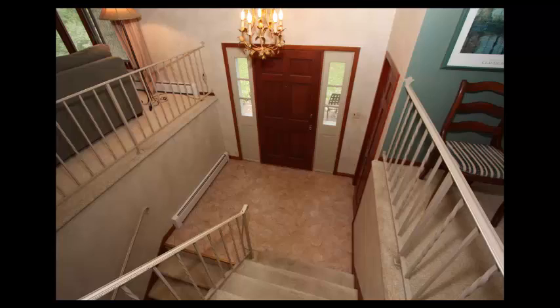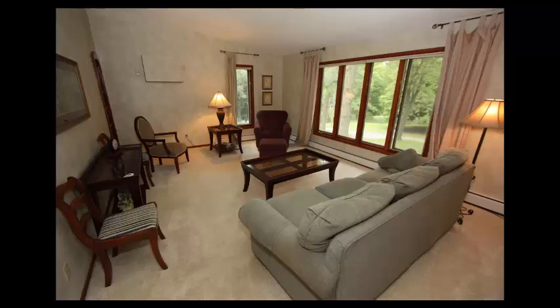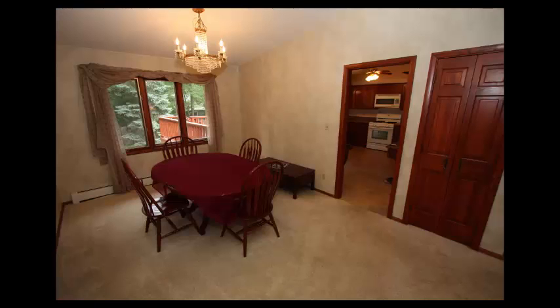Spacious foyer with hall closet and six-panel doors throughout this home. Living room with vaulted ceiling and neutral carpet. Your formal dining room also offers a vaulted ceiling and neutral carpet.